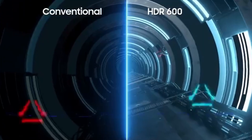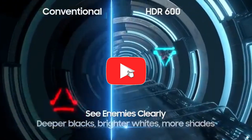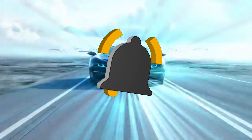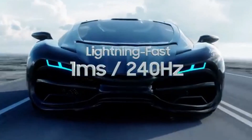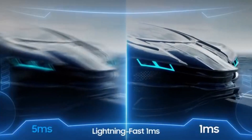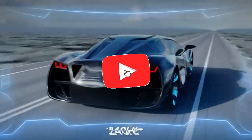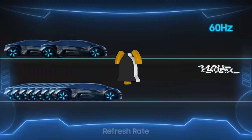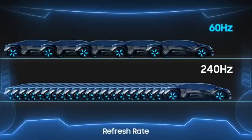The G7's curved display is built for total immersion. Say goodbye to distracting motion artifacts as the curvature wraps around your field of view, bringing you into the action and increasing your gaming experience by delivering a more natural and engaging perspective. The Odyssey G7 has a one millisecond response time, guaranteeing that every pixel transitions quickly, resulting in clear images and responsive gameplay.